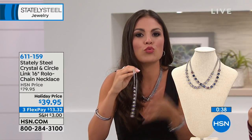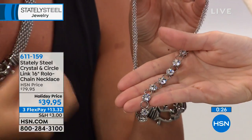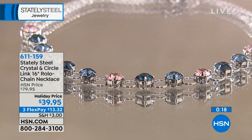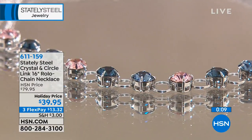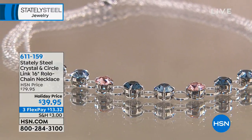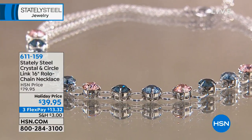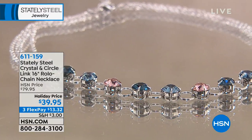Think about what this would be in any department store — you could never find real Swarovski crystals at this price point. Everybody knows Swarovski crystal. They're man-made gems known for their quality and high precision cut. I've never seen them at this affordable a price point. We're so lucky Swarovski has allowed us to work with them. We're now taking our Stately Steel collection and embellishing them with Swarovski crystals, giving an elevated look. These look like real diamonds — 50% off today, $39.95, which is $13.32 on FlexPay.